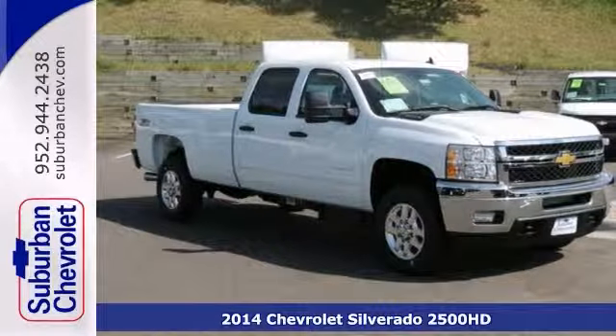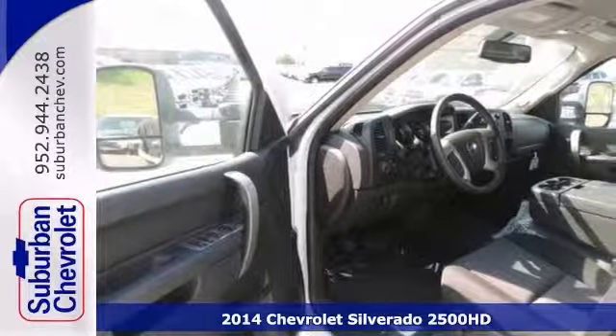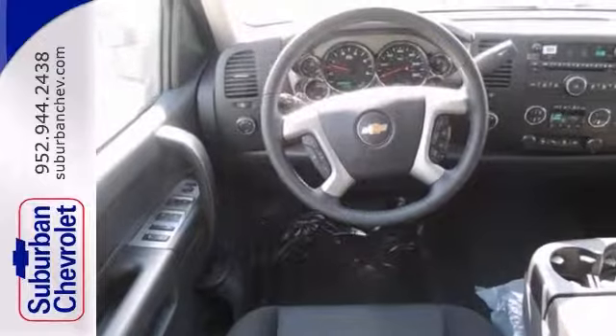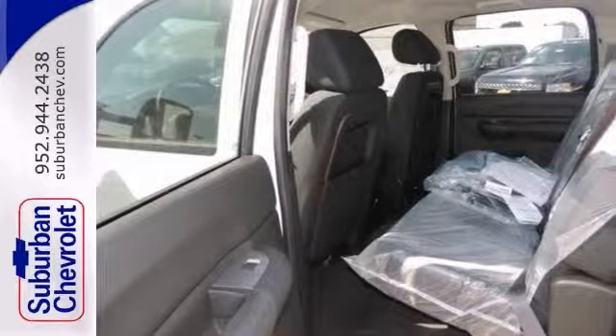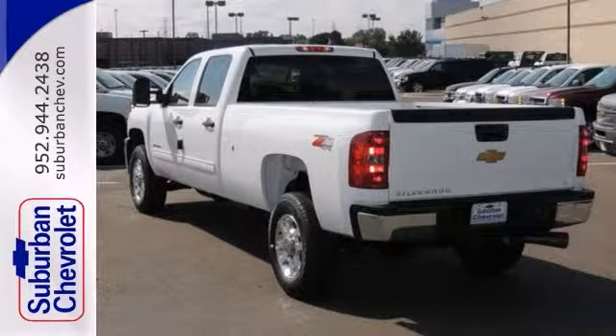We think you'll like this 2014 Chevrolet Silverado 2500 HD LT. It features four wheel drive, keyless entry, and a CD player. It also has OnStar, heated mirrors, and dual zone climate control. The front tow hooks and trailer hitch receiver make this Chevrolet hard to pass up.